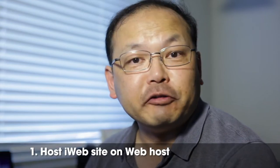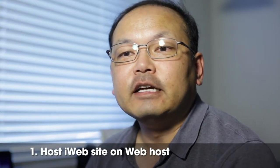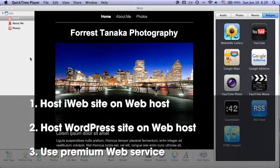The first option we'll cover is just continuing with iWeb but hosting it somewhere else. The second is using a WordPress site, and the third is using a premium web hosting service. So let's get into it.